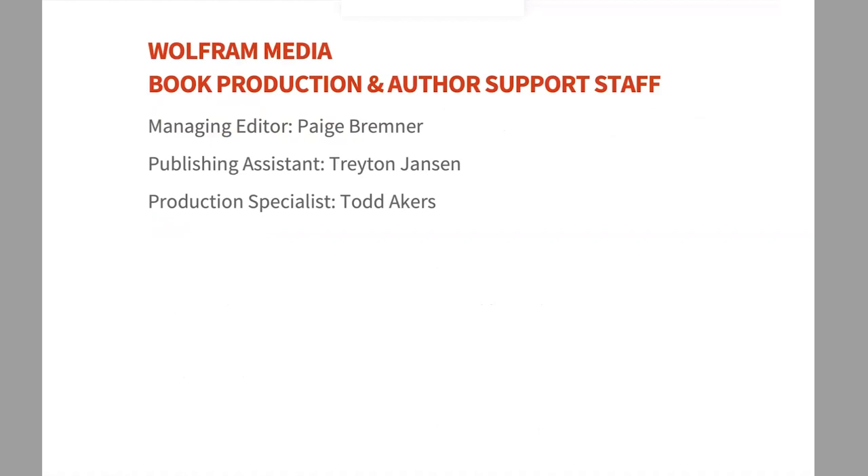My name is Paige Bremner, I'm the managing editor for Wolfram Media. If you've ever contacted us about a book project, you may have gotten in touch with me. This is Trayton, our publishing assistant, who's been here about a year. The third full-time member of our team is Todd Acres — he's not here today, he lives in California — and he's our production specialist who does a lot with getting our content to look great in print and for online formats.